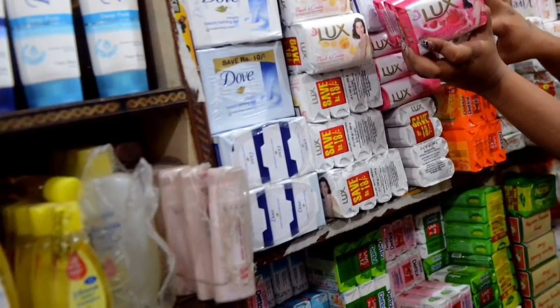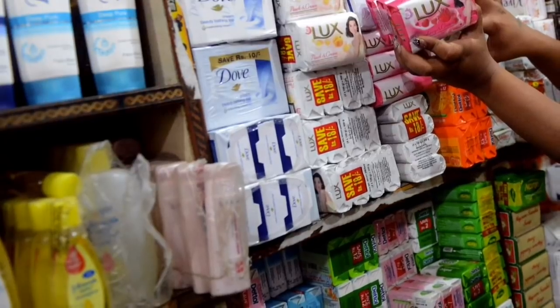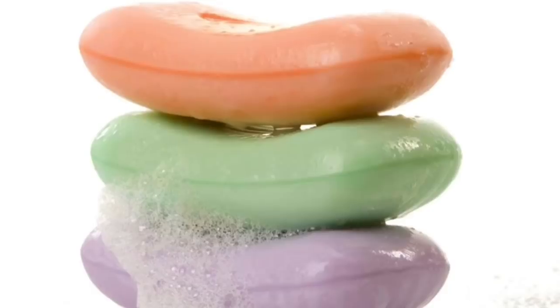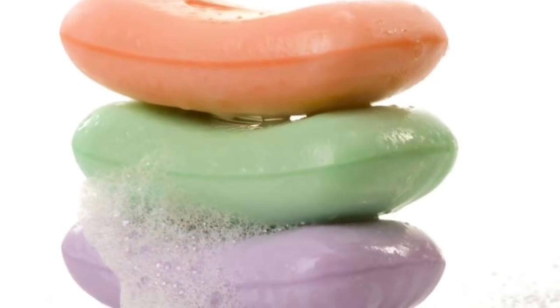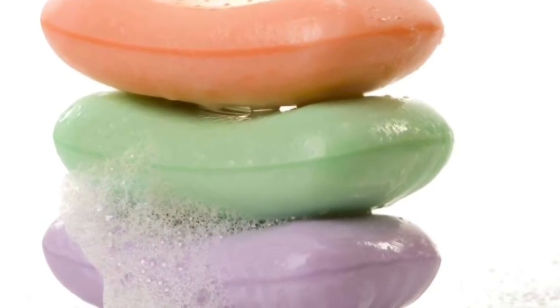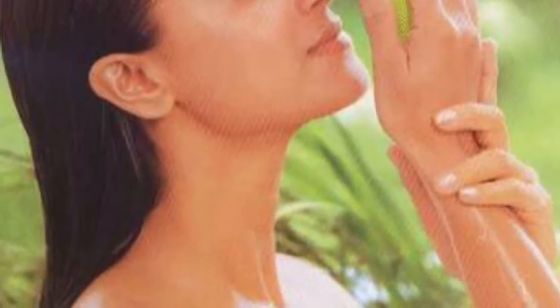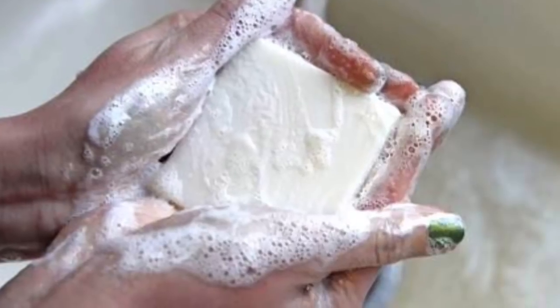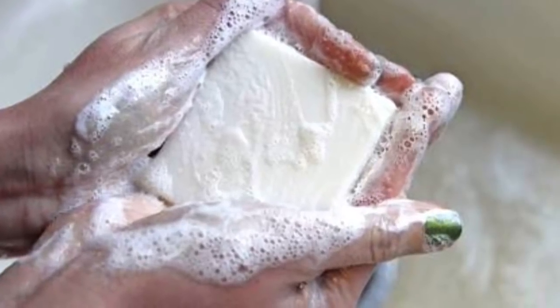This shows the various soaps available in the market. We are often in a confusion when buying soaps, and generally we buy soaps based on advertisements, their color, fragrance, and how much lather they give. Generally we think that soaps that give good foam cleanse our body very well, but that's not right.